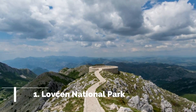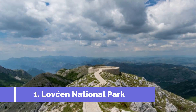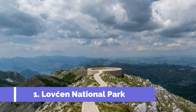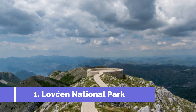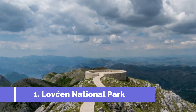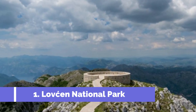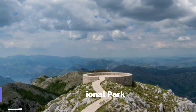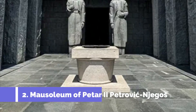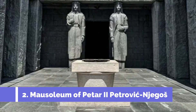Number one: Lovćen National Park. Lovćen National Park is a must-visit attraction located in the picturesque village of Cetinje, Montenegro. This impressive park is situated within the stunning Lovćen mountain range and offers an unforgettable experience for nature enthusiasts and history lovers alike. The main highlight of Lovćen National Park is the majestic Mount Lovćen itself, which stands at an impressive height of 1749 meters.